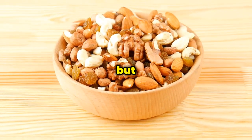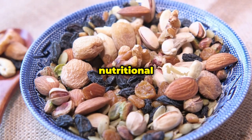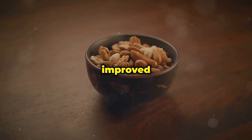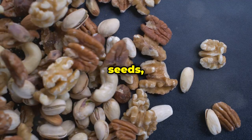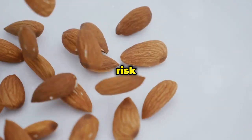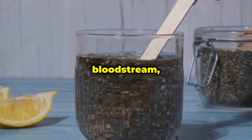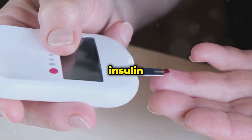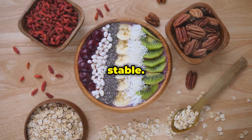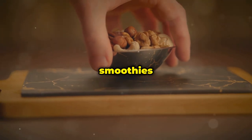Last but not least, we have nuts and seeds like almonds, walnuts, chia seeds, and flax seeds. These nutritional powerhouses are packed with healthy fats, fiber, and protein — all of which contribute to better blood sugar control and improved insulin sensitivity. The healthy monounsaturated and polyunsaturated fats in nuts and seeds improve insulin sensitivity and reduce the risk of heart disease. Fiber slows sugar absorption, and protein helps you feel full, preventing overeating and keeping blood sugar stable. Make nuts and seeds your go-to snack, or sprinkle them on salads and smoothies.